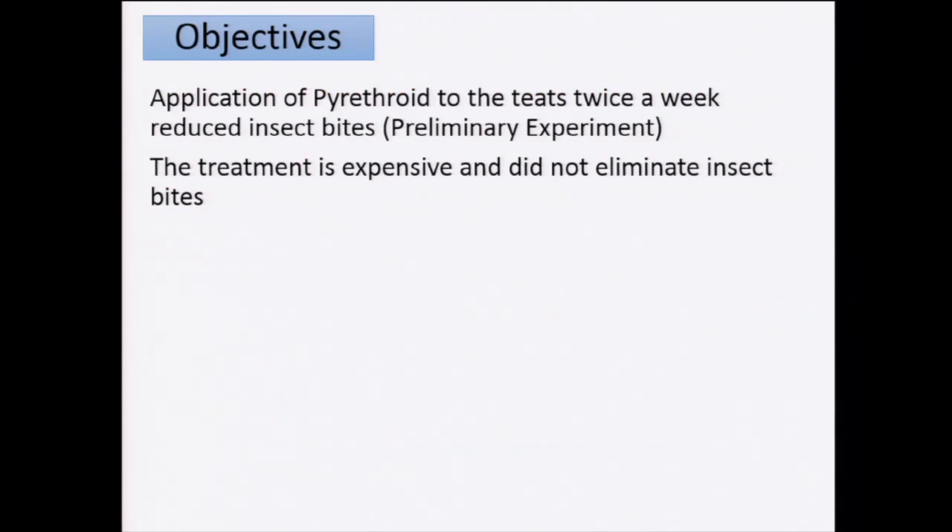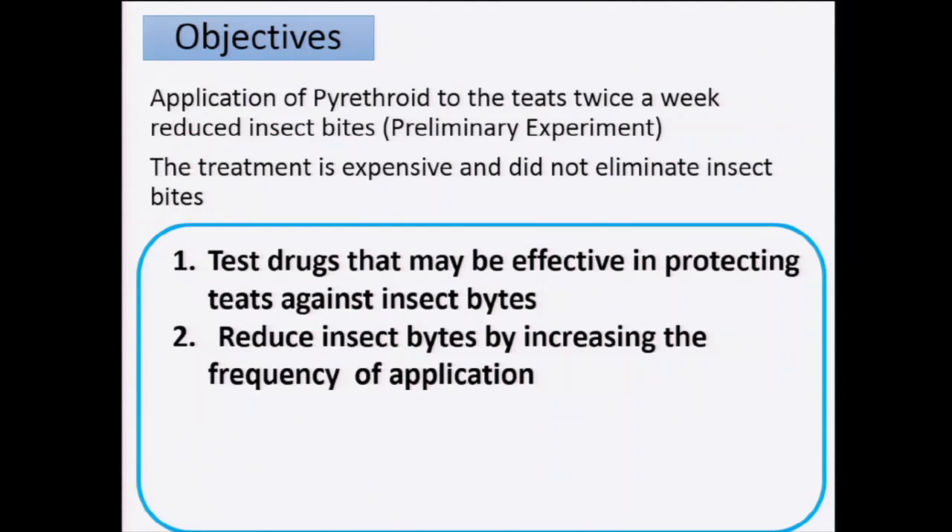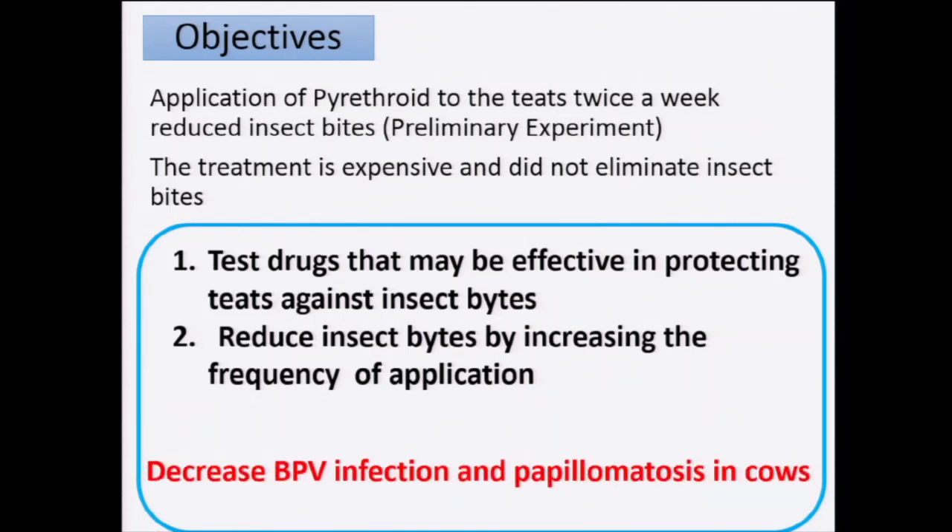In our first study, we used an insecticide like a pyrethroid and we were able to reduce the number of insect bites, but we cannot eliminate them at all. The available insecticide in Japan is very expensive, so we need to test and look for other ways to control. We looked for other drugs and did basically two experiments: one screening drugs that may act to kill the insect like an insecticide, and another to repel or avoid the insect from reaching the teats of the animal. By doing this, we expect to decrease papilloma virus infection and reduce papilloma in cattle.